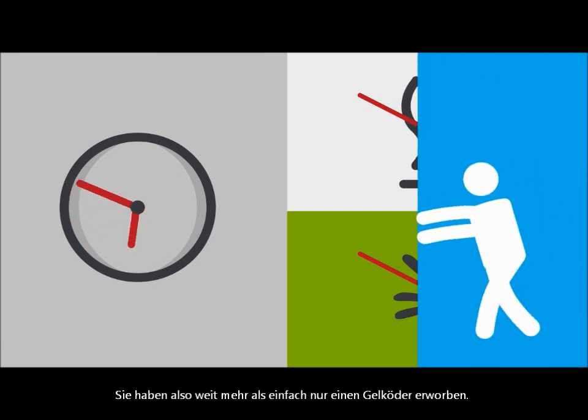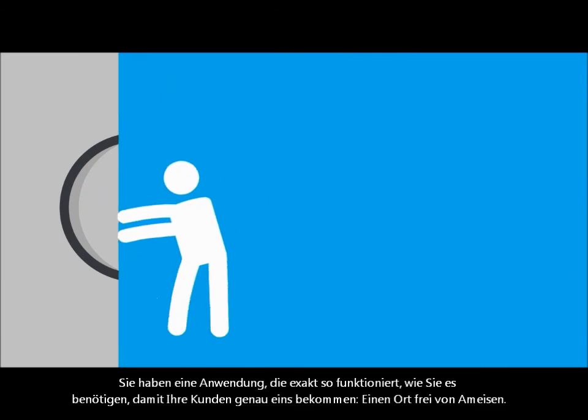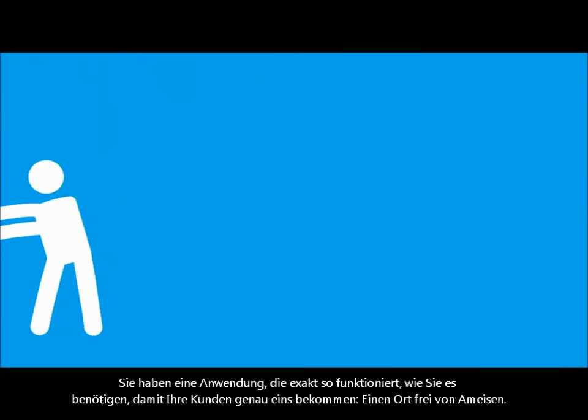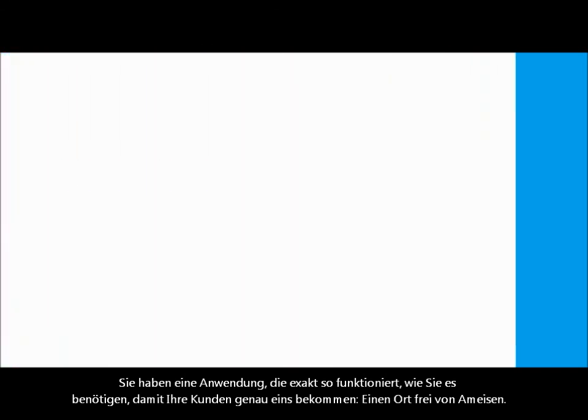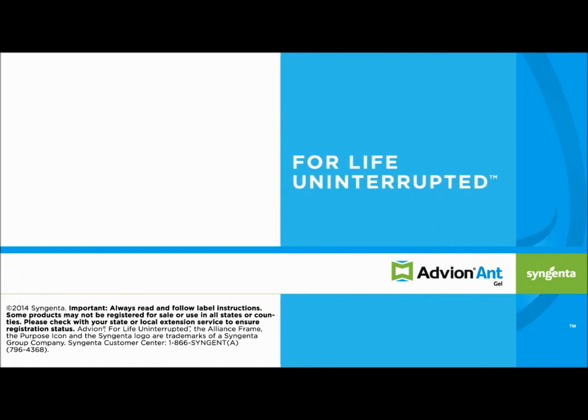With all that, you get more than a gel bait. You get an application that works exactly how you need it to. So your customers get exactly one thing: a place free of ants. Advion Ant Gel Bait — for life uninterrupted.